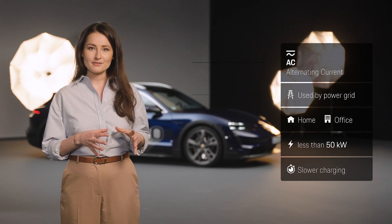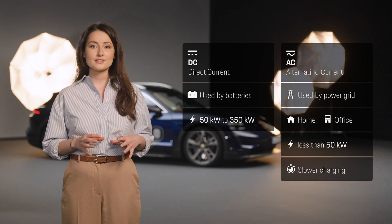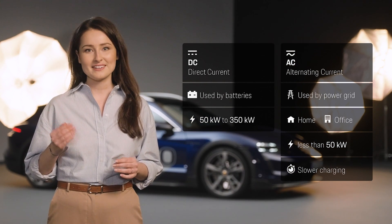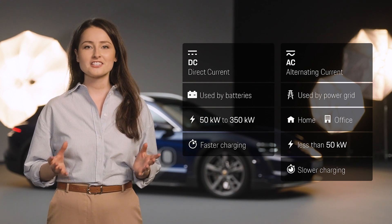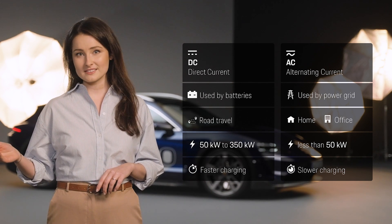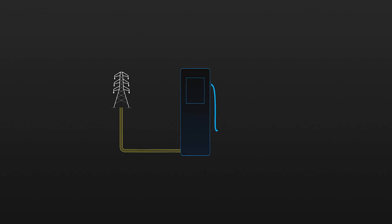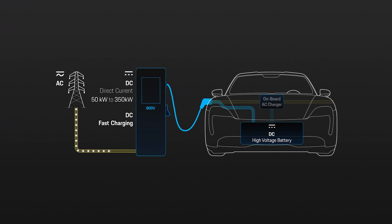In comparison, the power level of DC charging points starts at around 50 kilowatts and currently reaches up to 350 kilowatts. Because of this potentially higher power, DC charging is often referred to as DC fast charging. It is typically used when traveling long distances or when there is no charging option at home. With DC charging, the energy goes directly into the battery, bypassing the vehicle's onboard charger. As the conversion can take place outside the car, more space can be used for very large rectifiers, which provides significantly more power for the charging process.